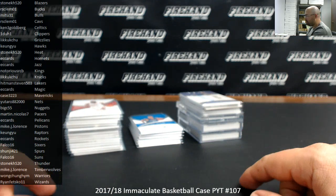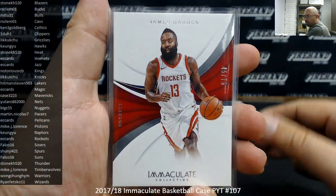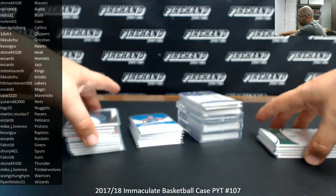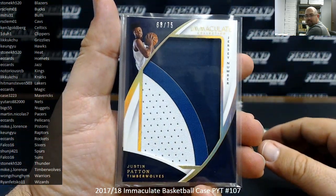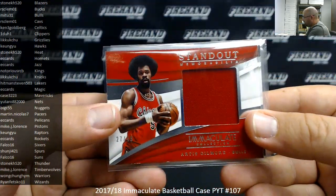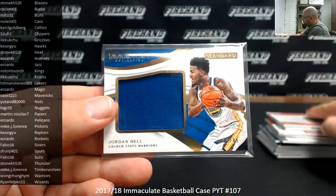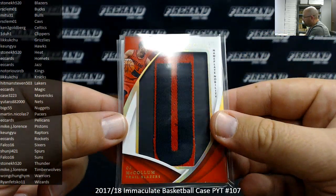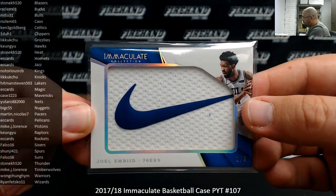Here's our recap of 2017-18 Immaculate Basketball PYT 107. Starting with base: to 75 — James Harden, Draymond Green, Al Horford, Clint Capella; red to 35 — Jason Tatum. Memorabilia hits: to 75 — Justin Patton, Yabusele; to 49 — John Henson, Serge Ibaka, Artis Gilmore, Kyle Korver, Hakeem Olajuwon, Jordan Bell; to 25 — Terrence Ferguson; nameplate nobility to 8 — CJ McCollum, letter off the back; and a Nike swoosh patch, number 1 out of 4, Joel Embiid.